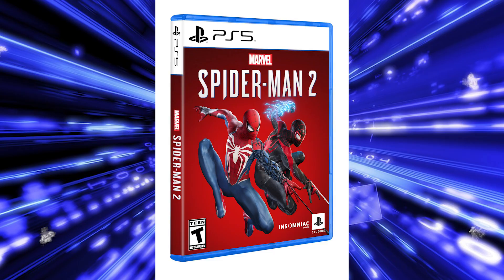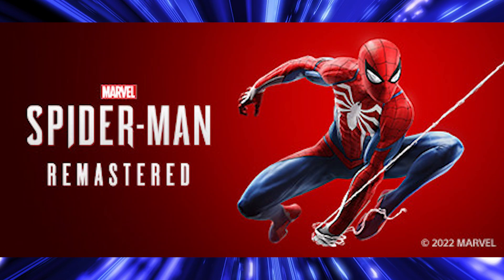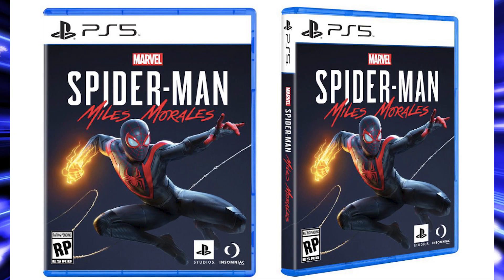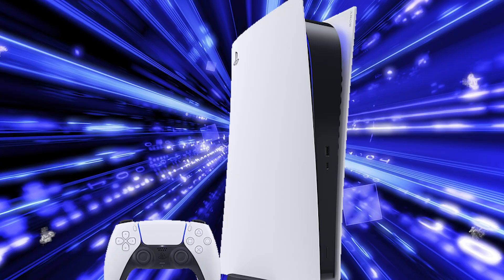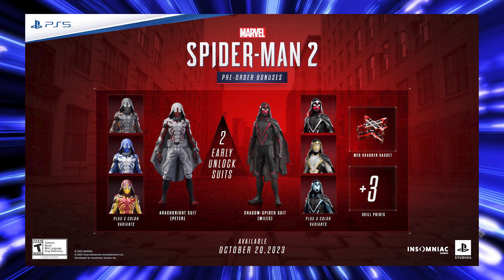Spider-Man 2 is coming out for the PS5, and if you haven't played the game on the PS4, I would highly recommend it. I haven't tried the PS5 version, haven't played the Miles Morales game just yet, though I do have it because I recently got a PS5. Spider-Man 2 is coming out as a PS5 exclusive, at least for now, and it's coming out on October 20th of this year.